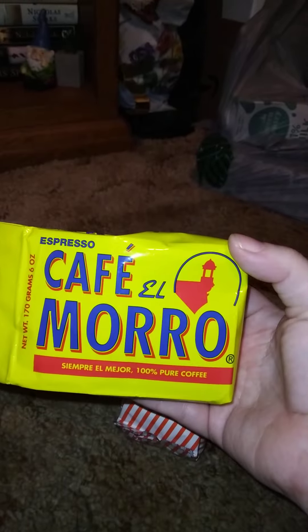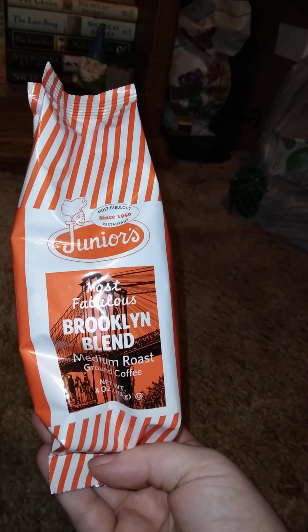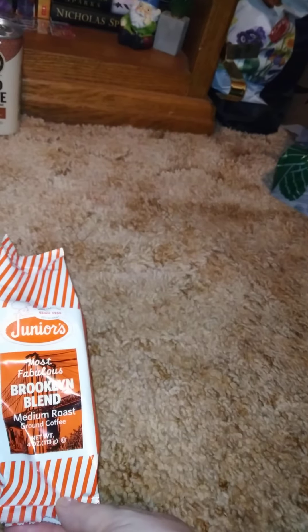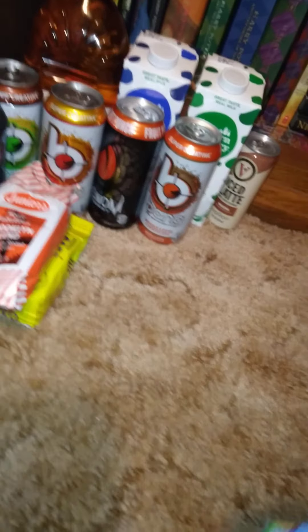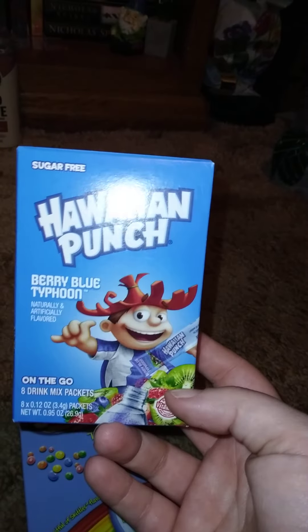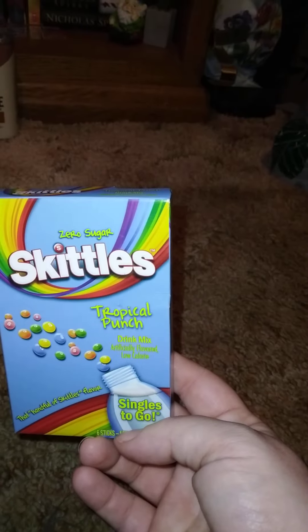I got two different coffees. I was hoping to find more than one of these — they only had one — so I wanted to get another one for somebody's Christmas gift. This one is six ounces. I also bought one of these for the house because somebody wanted to try it — this is the Junior's Brickland Blend. And then I got these Hawaiian Punch Berry Blue Typhoon and tropical punch drink mixes going into gifts.